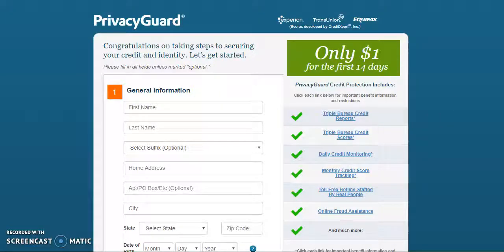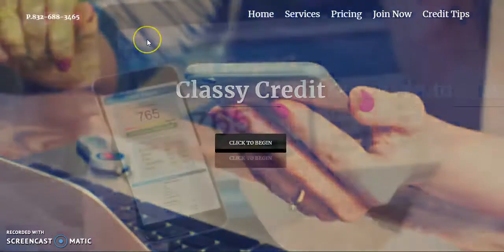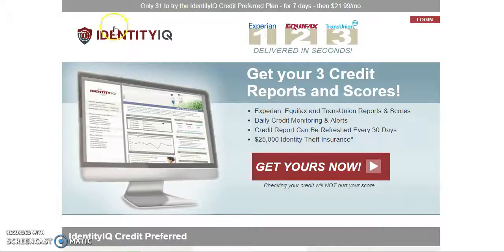In order to sign up for Identity IQ, which is our second preferred credit monitoring site, you will need to go to Classy Credit Repair Services' website. Once you get onto the home screen, you're going to scroll down and select the option Identity IQ. From there, you'll be directed to Identity IQ's sign-up page. It's only $1 to try for the first seven days on Identity IQ, then it's $21.99 per month after.